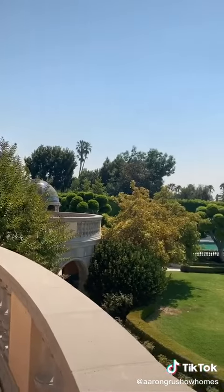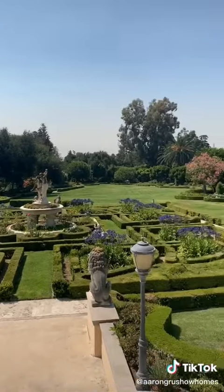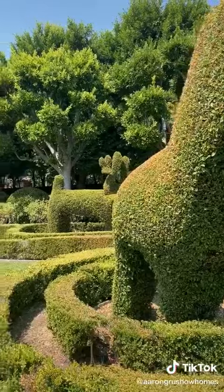Around to the backyard, the first thing you notice is the remarkable European maze-like garden curated to perfection. Adjacent is the Animal Garden, where plants resemble elephants, giraffes, horses, and more.